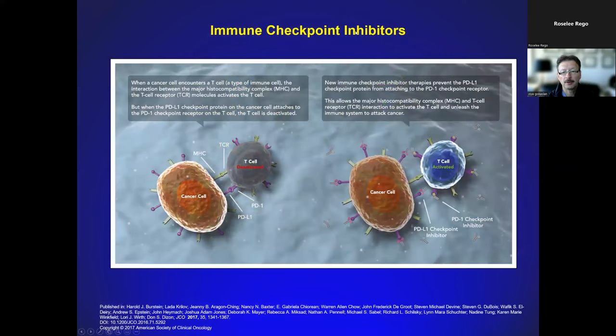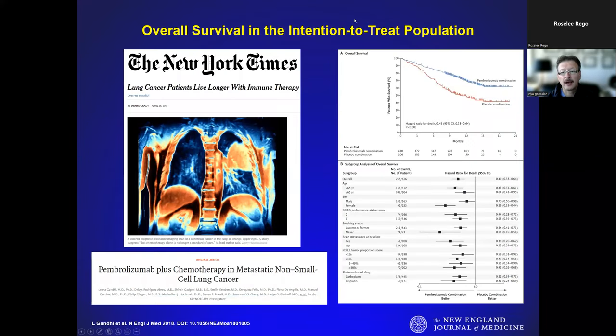More recently, checkpoint inhibitors have really become a mainstay for a lot of neoplastic conditions. As you can see here for metastatic non-small cell adenocarcinoma of the lung, if you use a combination of PD-1 inhibitors compared to control, there is significant improvement in overall survival. These patients are now reaching almost two years 50% of the time, which was really unheard of when I was in practice at MD Anderson Cancer Center many years ago.